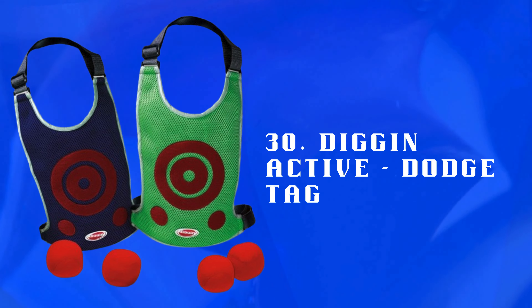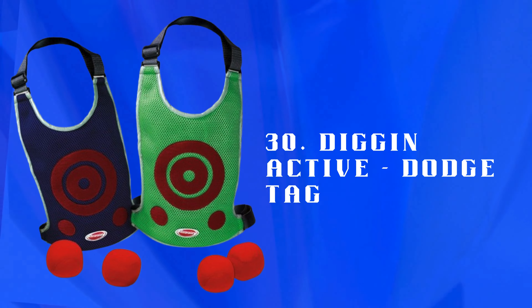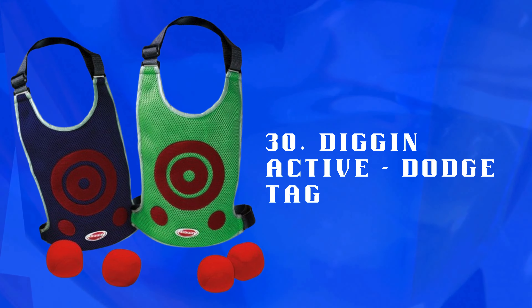Number 30: Dig In Active Dodge Tag — an active game with sticky vests and soft balls. Promotes exercise, agility, and teamwork through fun, competitive play.